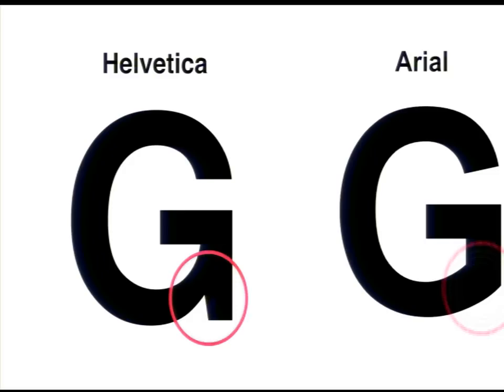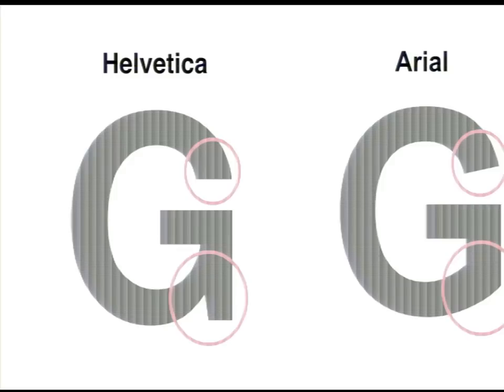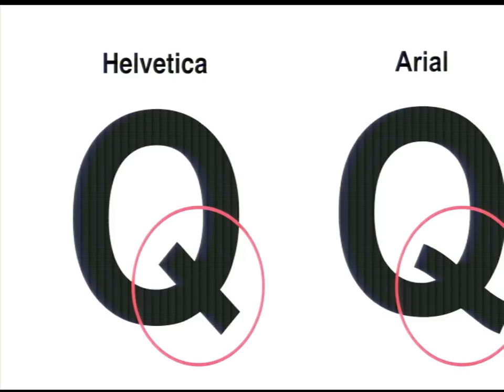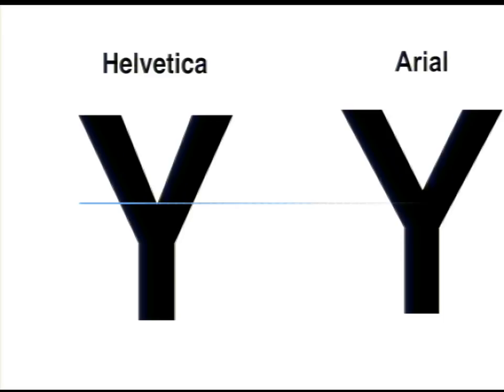On the G, Helvetica has a strong spur at the bottom, whereas Arial just rounded it off. The Q is another interesting one — Helvetica has a bold, strong straight line, while Arial has a little wave to it. Sometimes the differences are subtle and at a glance you might not tell them apart. Drawing some lines, you can see that Helvetica is just a little bit lower-waisted — they basically shifted some points up in the Arial design. In context it's almost impossible to really tell.